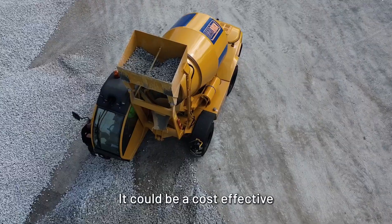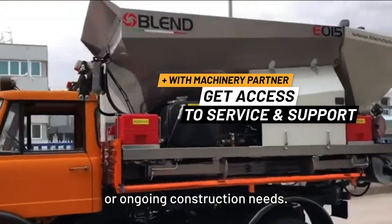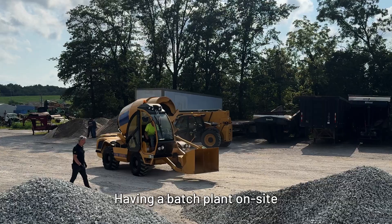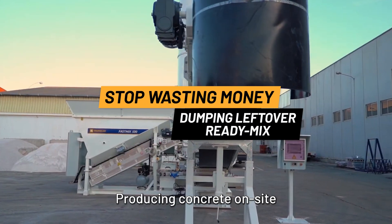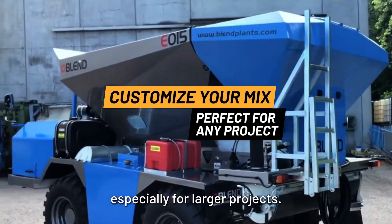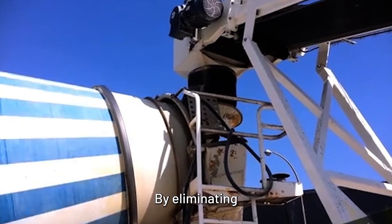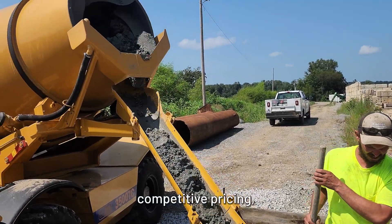Have you ever considered on-site concrete production? It could be a cost-effective alternative for many businesses, especially those with large-scale or ongoing construction needs. Having a batch plant on-site can be a game-changer — producing concrete on-site can significantly reduce material costs by eliminating delivery fees and allowing bulk purchasing of raw materials, achieving more competitive pricing.